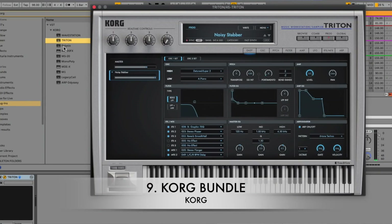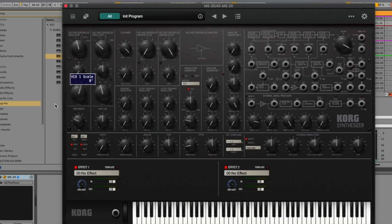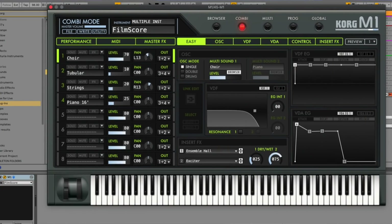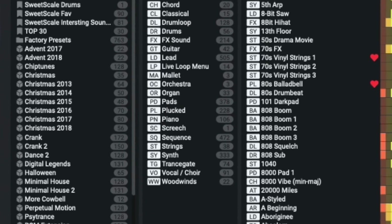Coming in at number 9 is the Korg bundle. To me, Korg is like Tim Duncan — very good but not flashy at all. You're not going to find all these spicy crazy sounds, but you're going to find very usable sounds for today's hip-hop, trap, and R&B. It doesn't just come with the Korg Triton; there's so much more — the Poly 6, the MS-20, and other legendary instruments. Coming in at number 8 is Nexus, which is still a great plugin, especially for hip-hop, pop, EDM, and house — great pads, basses, and strings.